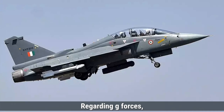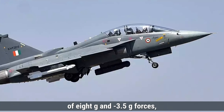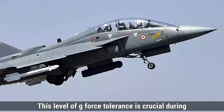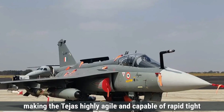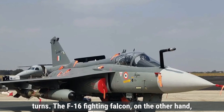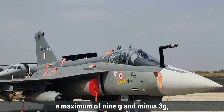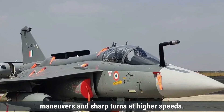Regarding G-forces, the Tejas MK-1 can withstand a maximum of +8 G and -3.5 G, meaning it can handle extreme maneuvers while pulling up to eight times the force of gravity, making it highly agile and capable of rapid, tight turns. The F-16 can handle slightly higher G-forces with a maximum of +9 G and -3 G, giving it an edge in extreme maneuvers and sharp turns at higher speeds.